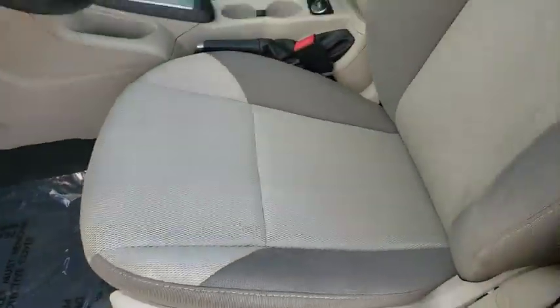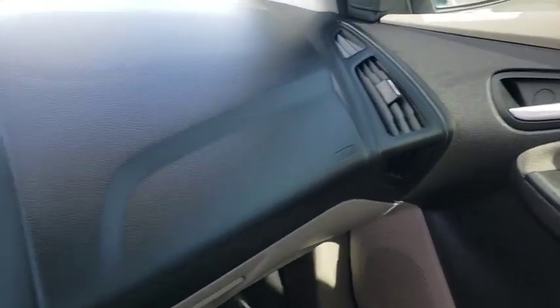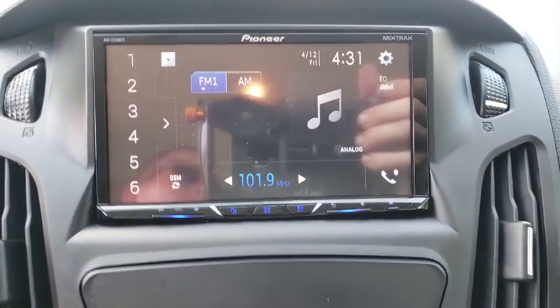AM FM stereo radio, rear defrost, front wheel drive, MP3 player, CD player, power windows, bucket seats, power door locks.